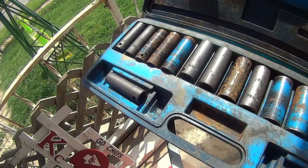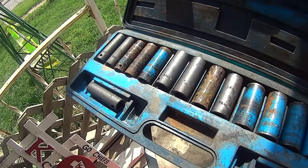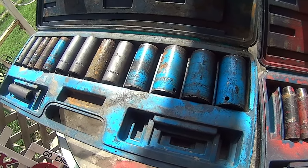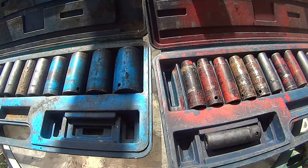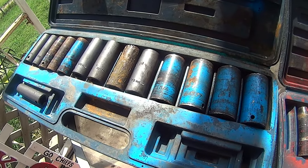He died back in November, and suddenly all these sockets started going missing. So I'm like, fuck it, I'm just gonna take them back.